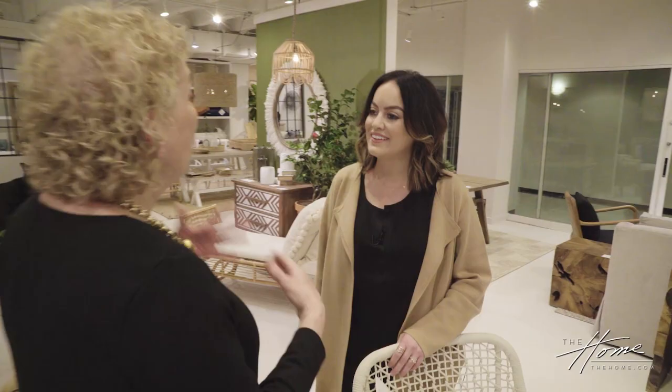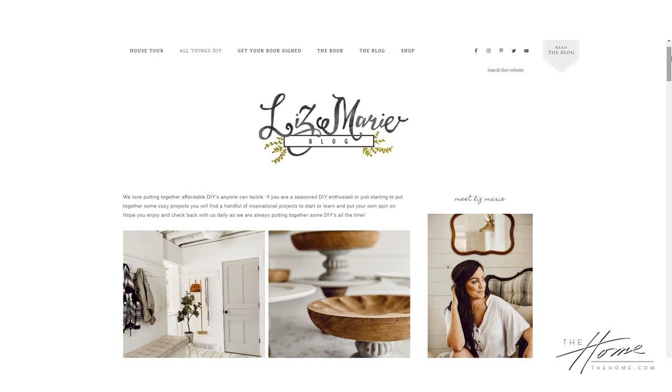First of all, thank you for joining me. Tell us about your blog — how it came about and what it's all about. Yeah, so I blog daily at LizMarieBlog.com. We blog about our 1800s farmhouse, our farm life, lifestyle, and everything in between. It came about when my husband was deployed and I was in school for interior design. I decided to start a blog ten years ago, and now it's my full-time job.